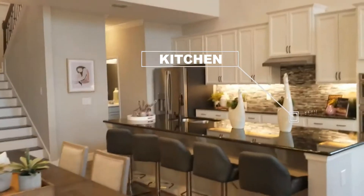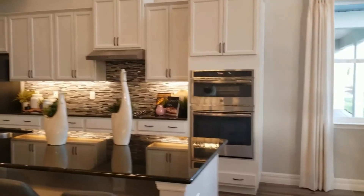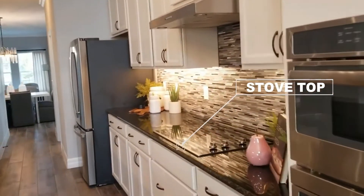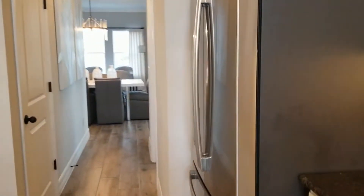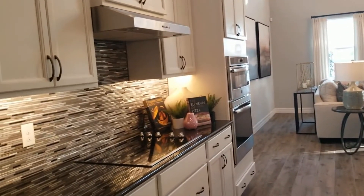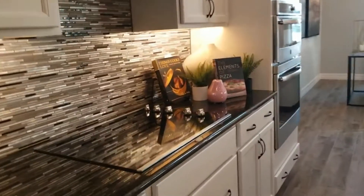Here's our kitchen area — it's a gourmet kitchen. We have the double oven in the wall, a stovetop counter in the kitchen. It doesn't come with the refrigerator — that's an upgrade — but it does come with the stove, dishwasher, and microwave. This is a gourmet kitchen, so you have the stovetop separate; the regular kitchen option would have a regular range.